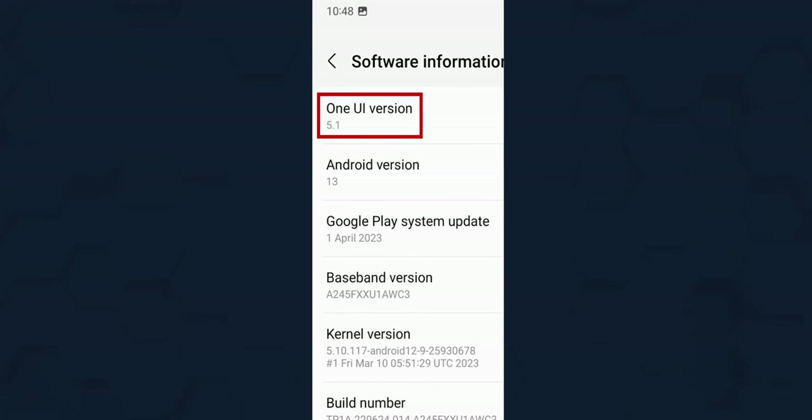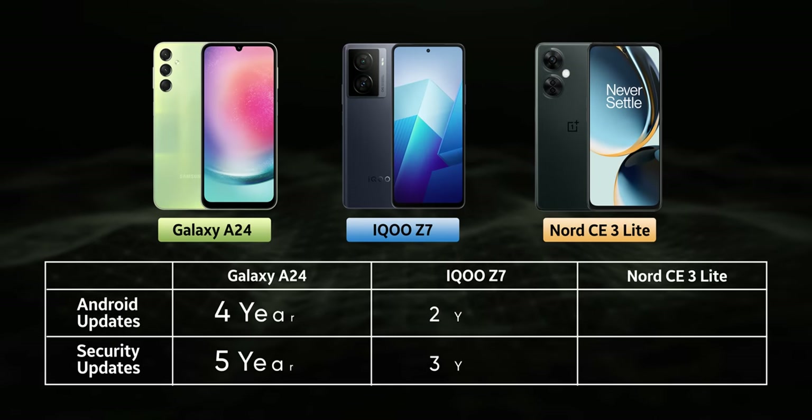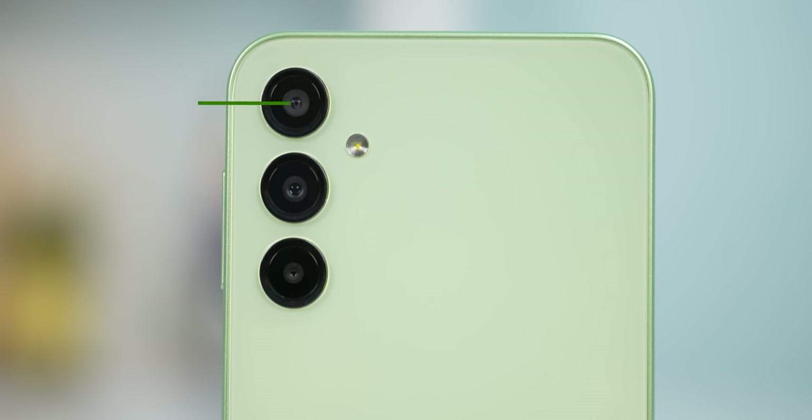Another thing I like about the Galaxy A24 is that it runs the full version of One UI, unlike other Samsung budget phones that ship with One UI Core. Hence you're not missing out on features like Secure Folder or Knox security. Samsung has also promised four years of OS updates and five years of security updates — something none of the other brands provide in this price range. Whether the phone can handle those updates two or three years down the line is a different discussion, but I'm happy to see such commitment from Samsung even on their budget devices. And on to cameras.